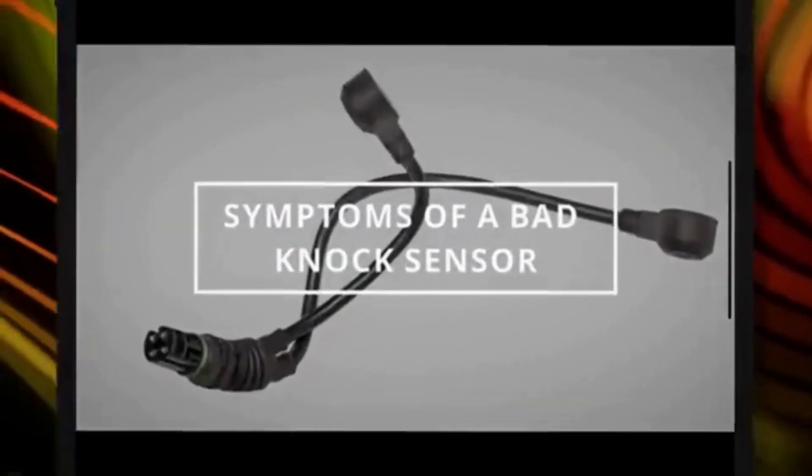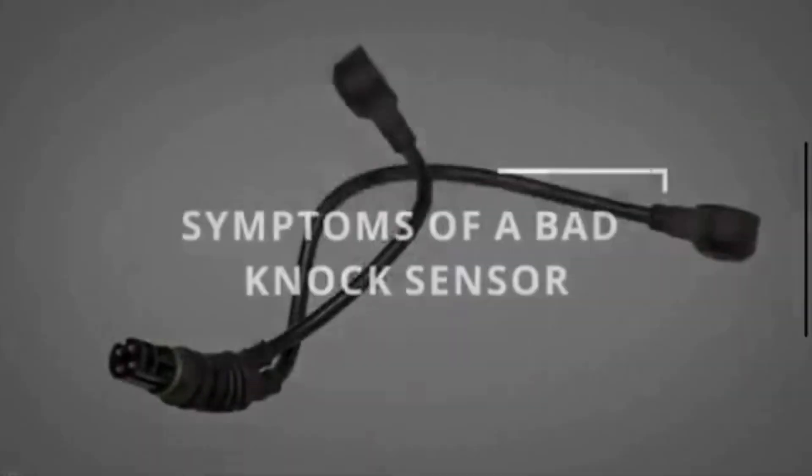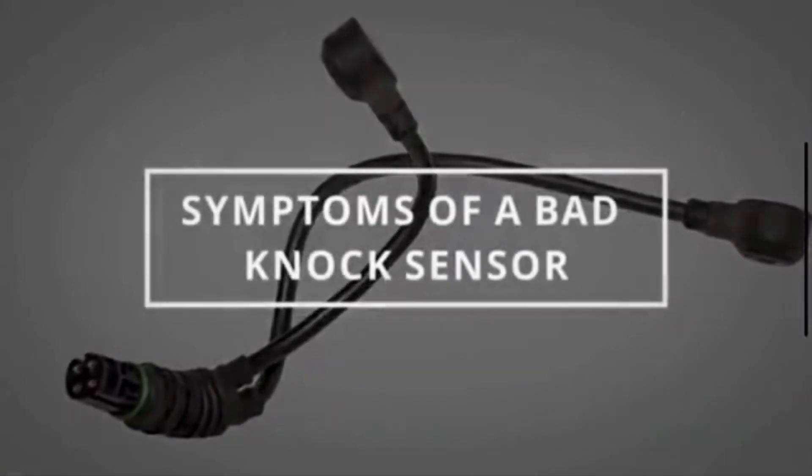Hi guys, welcome to Mechanical Boost. Today, in this video, we are going to discuss the symptoms of a bad knock sensor.